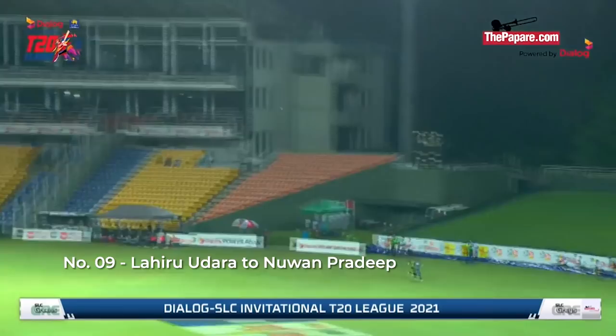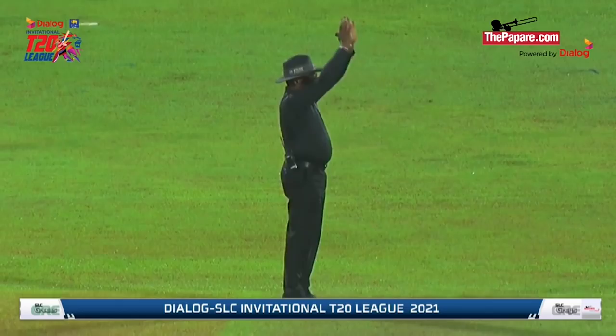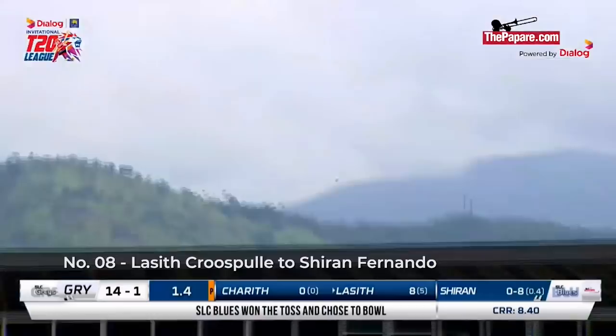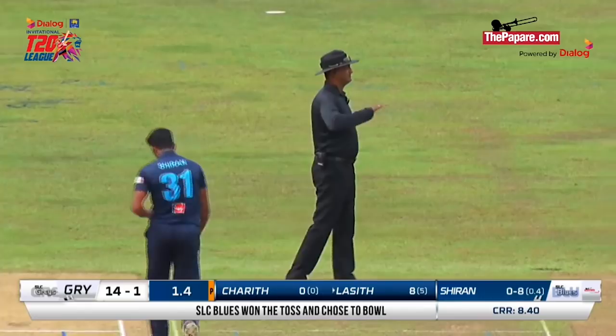What a shot! No matter what the conditions are, that is as good as you can see. This is very good batting from Lahiru Udara. Two short deliveries from Nuwam Pradeep coming in. The bat blade towards the ball, a bit too long, but that's been picked up nicely — one bounce to the long-on fence. That's a good shot.